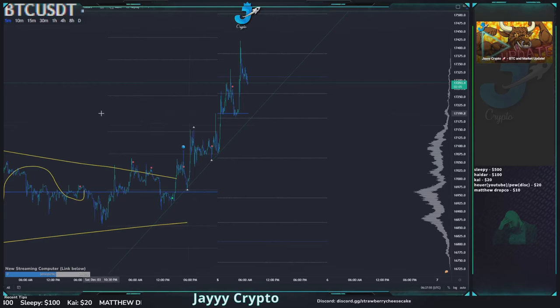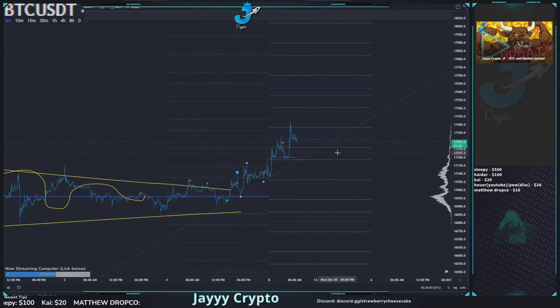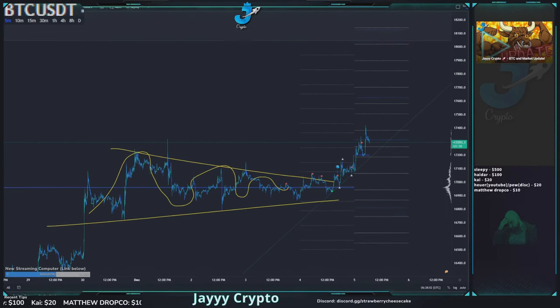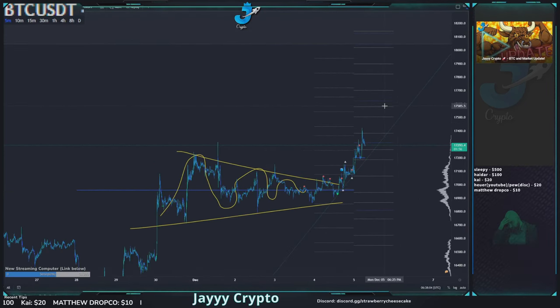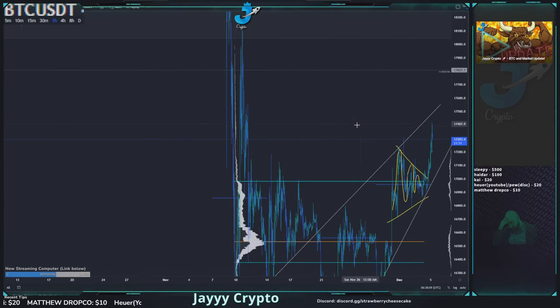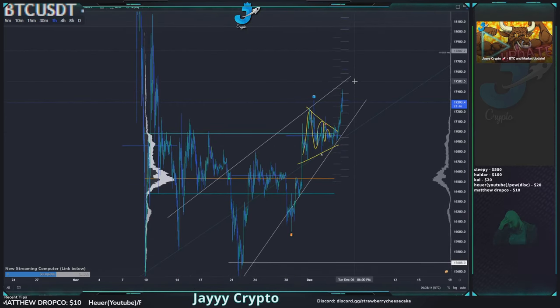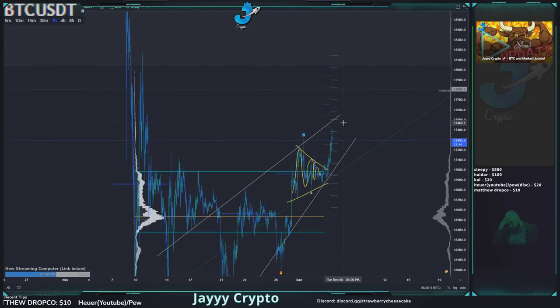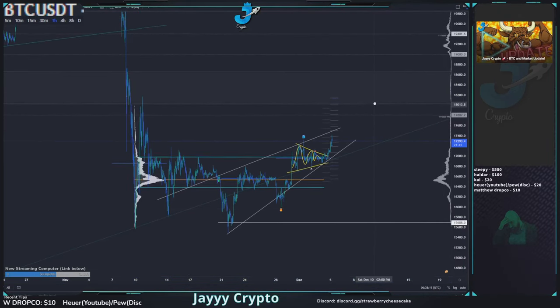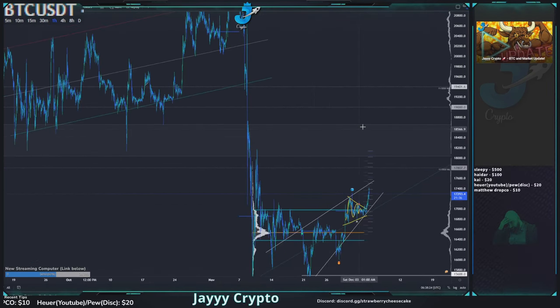So how would I trade this? I'd look for longs at supports, otherwise I'd be targeting shorts up here at 17.5 in this range, which is our previous range high from November 11th. I'll be looking for shorts around 17.5. If we do break above that, the next high in this area would be the previous range VAL, and we do have a bit of a gap up here. Breaking above 18k is going to be quite a struggle.